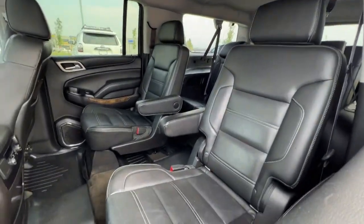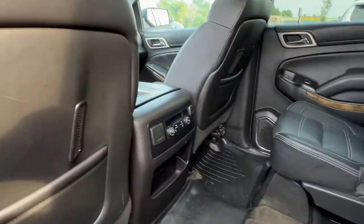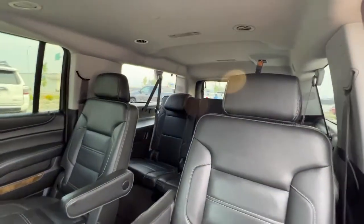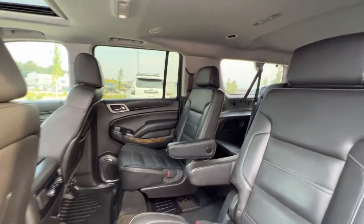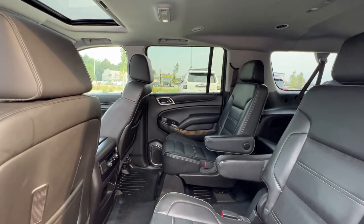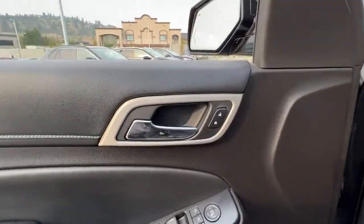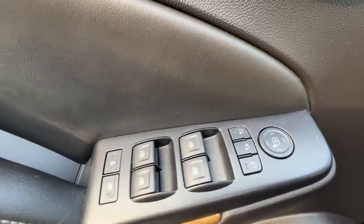Taking a look at the second row, we've got two captain's chairs which do recline. Right down here we've got rear climate control as well as heated second-row seats. In the third row way back there we're going to find seating for three, and they are fold-down 60/40 so you can expand your already large amount of cargo space.